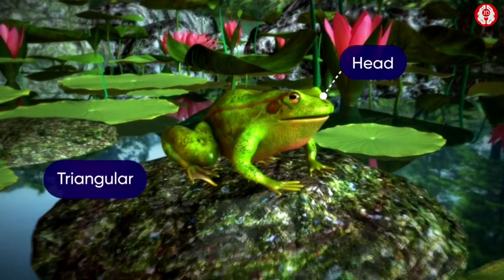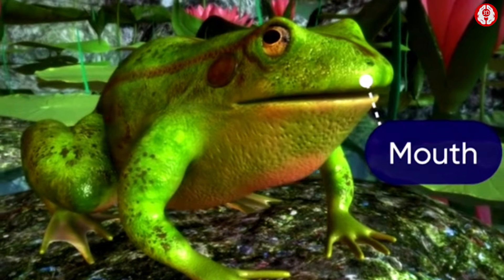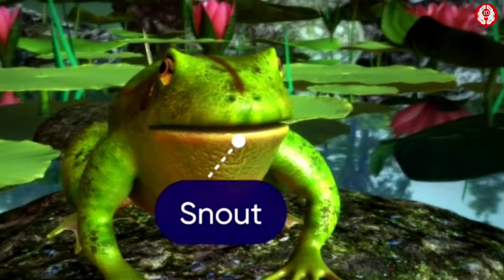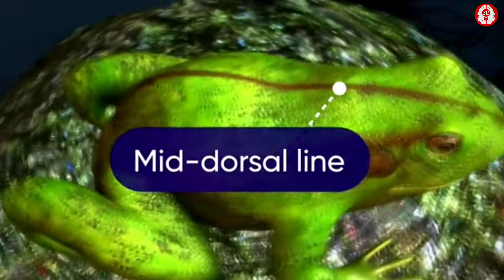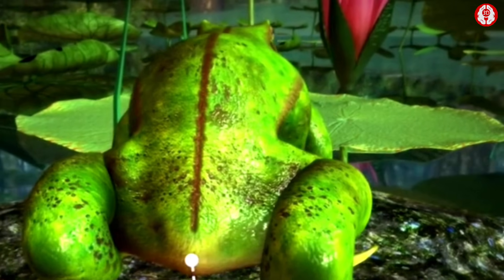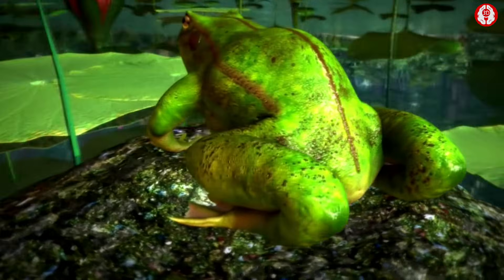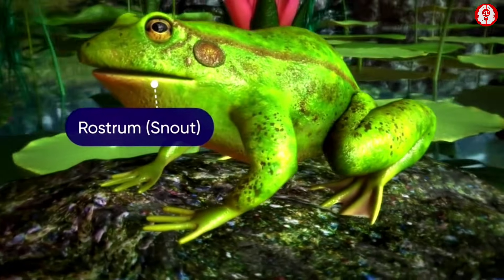The head of a frog is triangular and dorsal-ventrally flattened. The mouth is slightly ventral anteriorly and extends up to the posterior ends of the jaws. On the snout there are two small apertures called the external nares. A mid-dorsal line extends from between the nares and the eyes down to the cloacal aperture, dividing the body longitudinally into two equal lateral halves. The region in front of the external nares is called the rostrum or the snout.